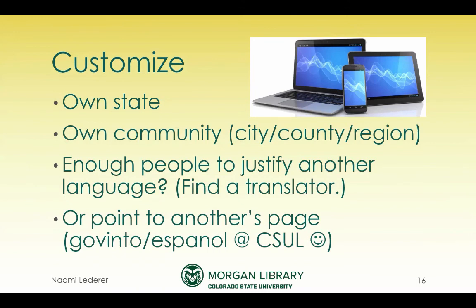For your own purposes, you'll want to customize for your own state and community. Consider whether there are enough people in your area to justify creating a guide in another language. If you don't know the language yourself, find a translator familiar enough to help you out. I was lucky that my translators included another librarian. Another option: if you find someone else's page, you can point to it — that's the whole point of the web — but I'd recommend emphasizing what's specific to your own state or region with your own annotations.